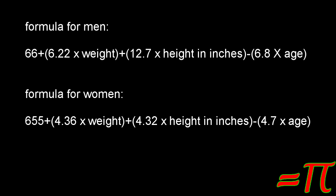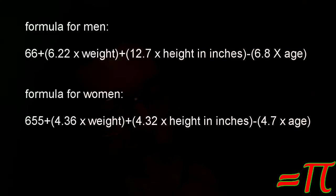The formula for men: 66 plus 6.22 times your weight, plus 12.7 times your height in inches, minus 6.8 times your age. For women it's 655 plus 4.36 times your weight, plus 4.32 times your height in inches, minus 4.7 times your age. In both of those, the weight is in pounds.